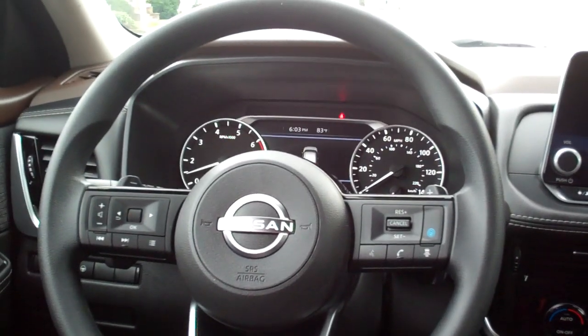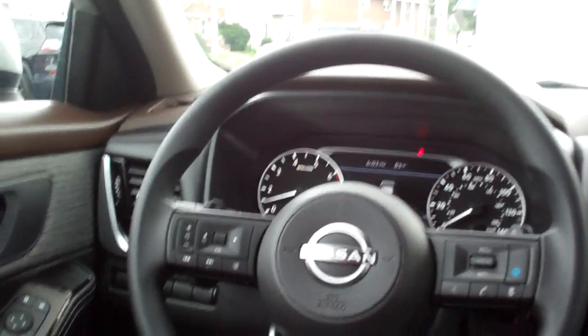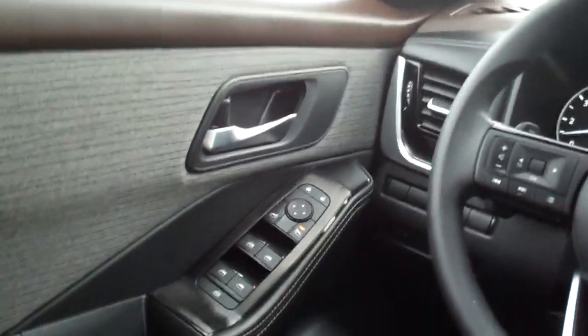Of course, you got adaptable cruise control with the collision alert, blind spot monitor, lane augmentation, power windows, door locks, mirrors, nice analog gauges — nice car.